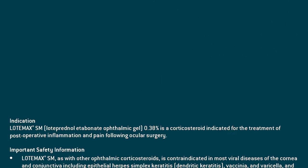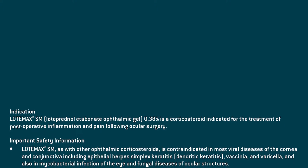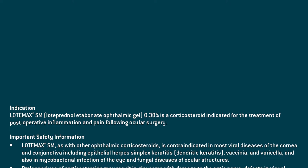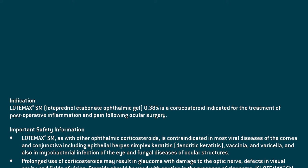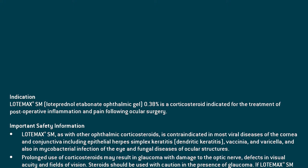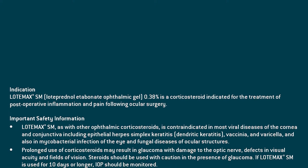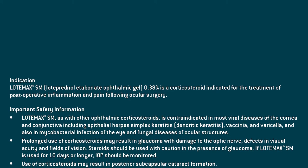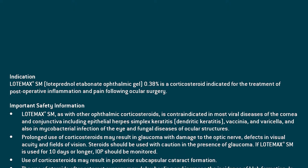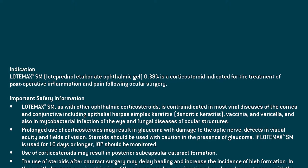Indication: Lodamax SM, loteprednol etabonate ophthalmic gel 0.38%, is a corticosteroid indicated for the treatment of post-operative inflammation and pain following ocular surgery. Important safety information: Lodamax SM, as with other ophthalmic corticosteroids, is contraindicated in most viral diseases of the cornea and conjunctiva, including epithelial herpes simplex keratitis, dendritic keratitis, vaccinia, and varicella, and also in mycobacterial infection of the eye and fungal diseases of ocular structures.